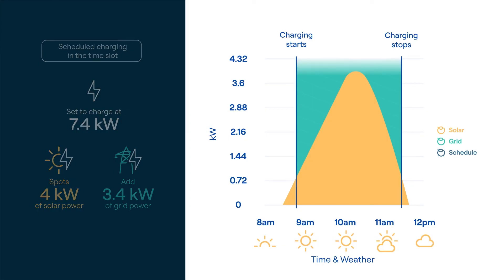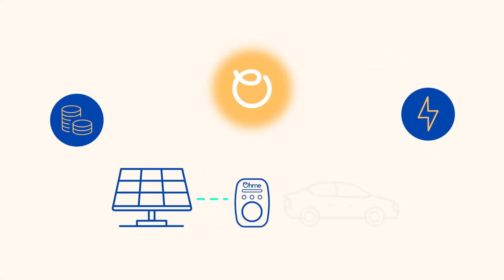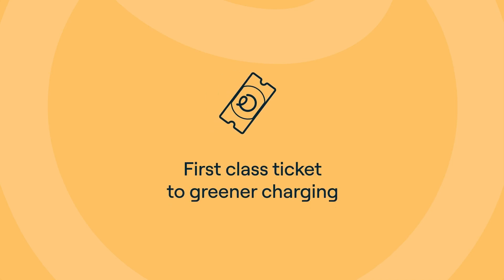But it's not just about turning sunlight into green energy to power up your car — there are more wins in store for you. Enjoy long-term savings on electricity bills by topping up your charging sessions with self-generated energy. It's also your first-class ticket to greener charging.